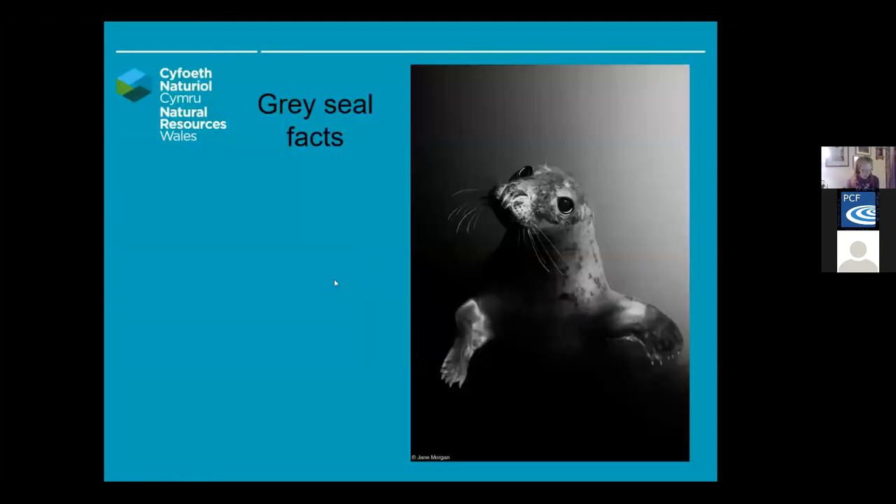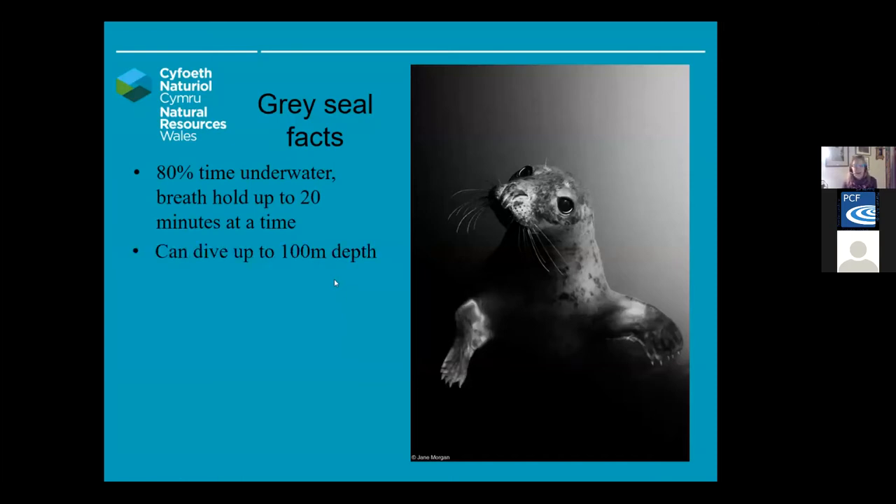A few grey seal facts: grey seals can spend 80% of their time underwater. They can breath-hold up to 20 minutes at a time, which is quite phenomenal. They can dive up to 100 metres in depth, and they use their fantastic whiskers, which are hypersensitive, to pick up vibration trails of their prey.